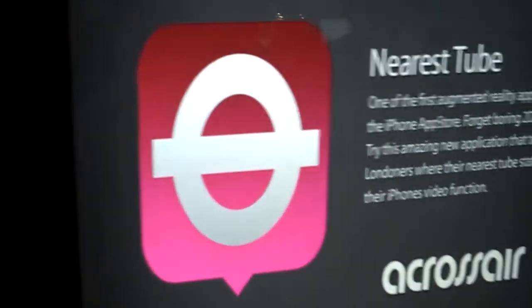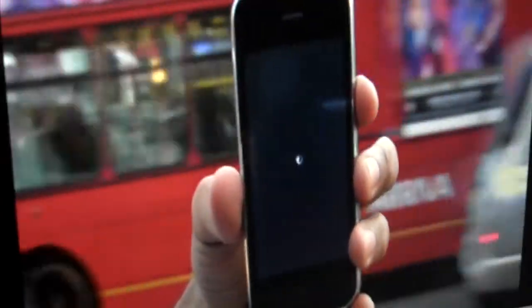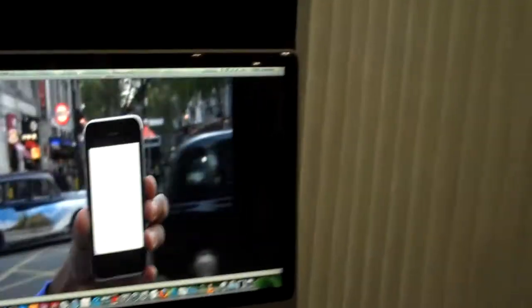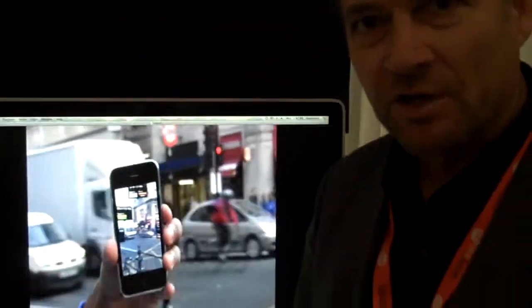So here we are, we're going to be looking at the Nearest Tube. This is an application for when you're in London, so here's someone with their iPhone app. The Nearest Tube allows people to find the nearest stations so that they can find a subway to get to where they need to go.